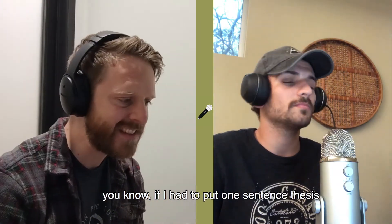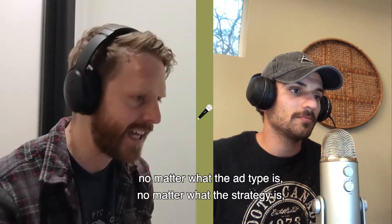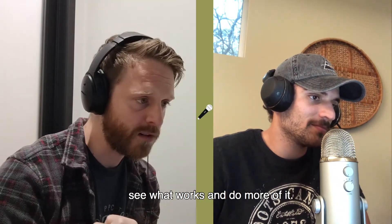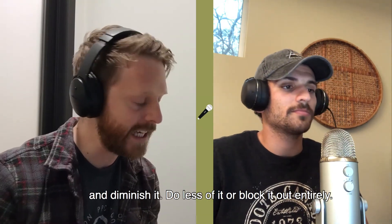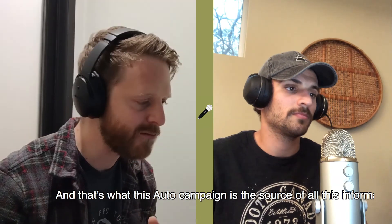If I had to put a one sentence thesis on what makes up Amazon advertising — no matter what the ad type, no matter what the strategy — it's to cast a wide net, see what works and do more of it, amplify it, see what doesn't work and diminish it, do less of it or block it out entirely. And that's what this auto campaign is the source of all this information for.